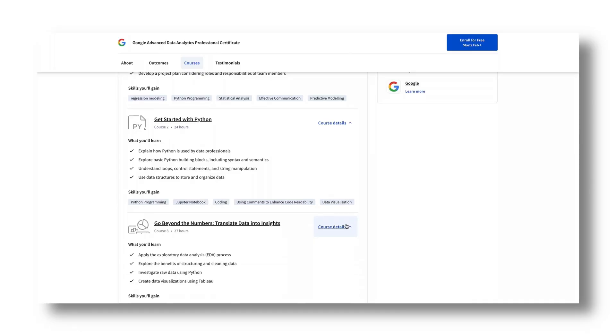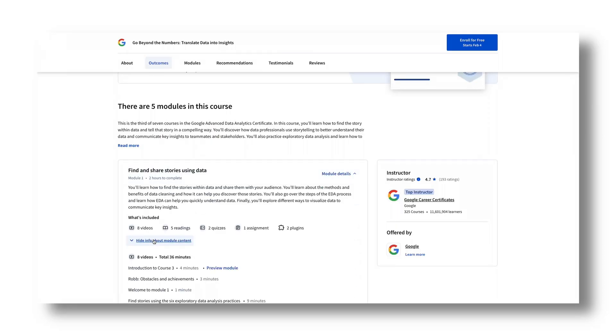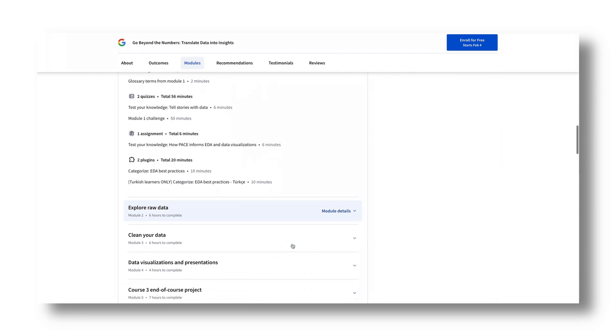Module 3 is more of an EDA module. It covers what I would consider a pretty essential data science concept called exploratory data analysis. They also kind of cover this in the initial certification, but I think they go into more depth here by including case studies like the Deloitte case study. I would say this is one of the more important modules to take because of the non-technical concepts they share, like data validation and cleaning, quality checks, and reasonable visualizations to use.